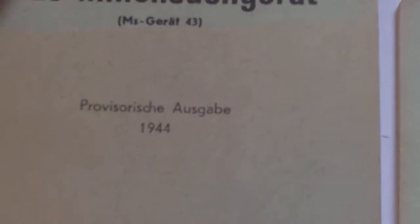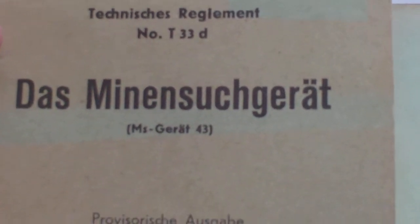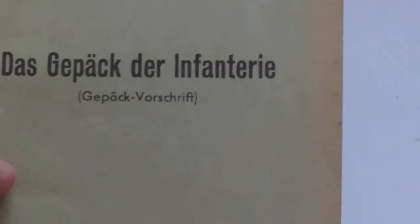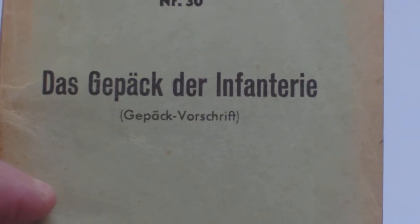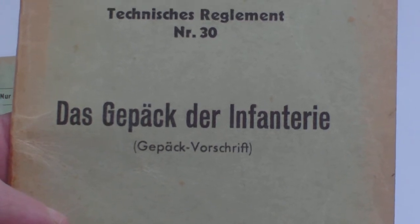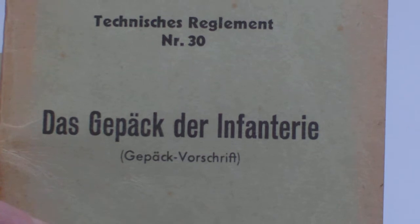1943, and then there's this one which is 1944 on the mine detector model 1943. Then there's this one on the infantry backpack — the Swiss infantry backpack — which is a pony hide covered backpack, a bit like what the Germans used in the Second World War. And this one's dated 1945.